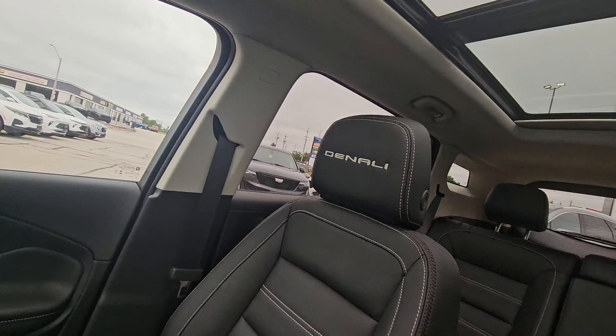Gorgeous car, David. This one is PDI'd and it is ready. If you like this one, we can have it ready in a day or two. Give me a shout after you watch the video. Talk soon.